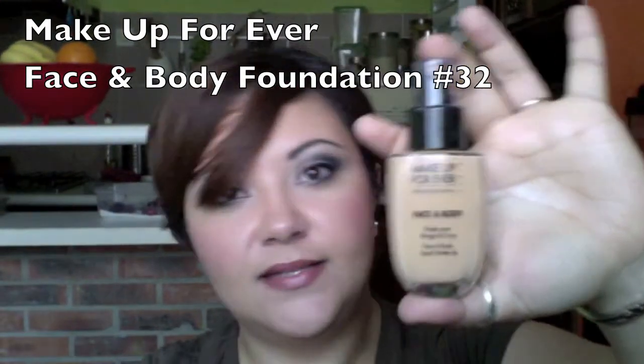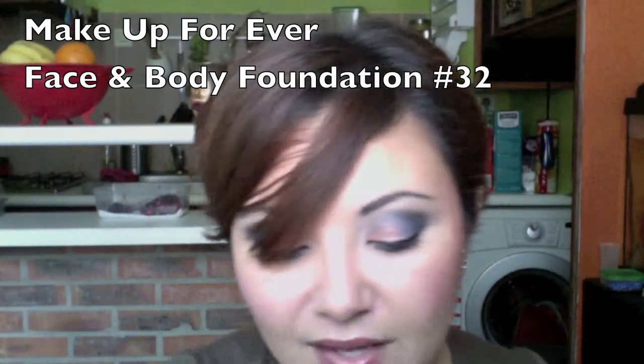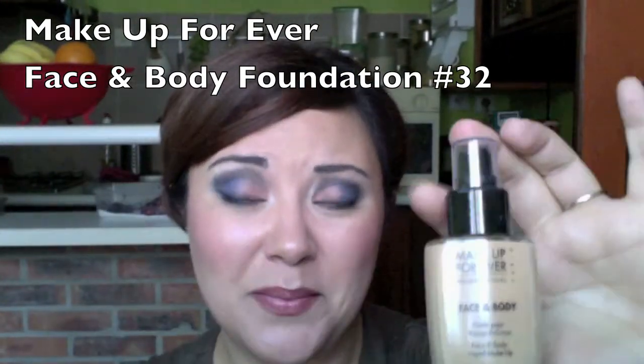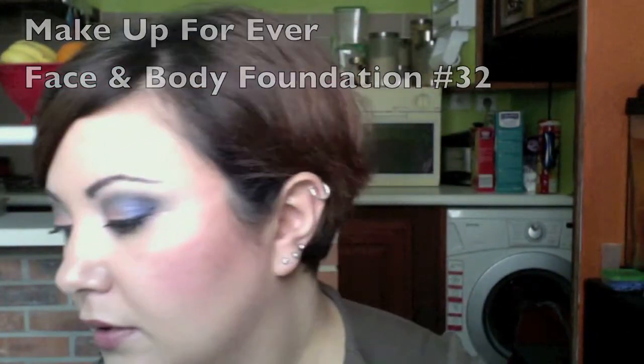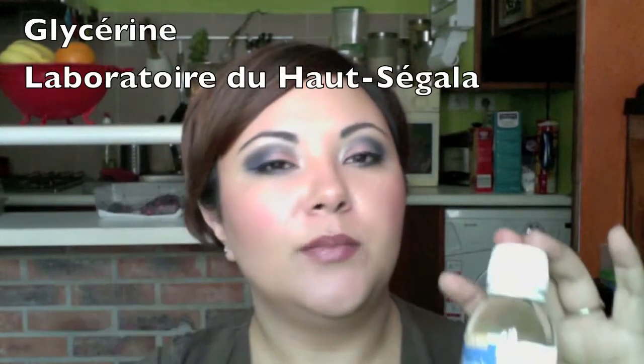I also got a new bottle of my Makeup Forever Face and Body in number 32. I'll probably be getting a shade darker, maybe number 34, because of the sun. Although I'm allergic to the sun I do tan — I just have to have a really high SPF so I don't get a rash. From Monoprix, I was recommended this by Tilda and I absolutely love it. I got a purple color.